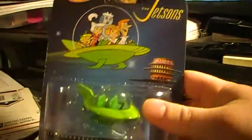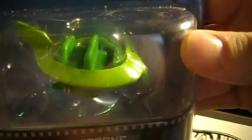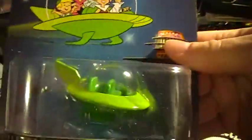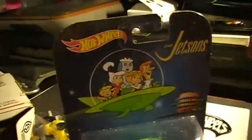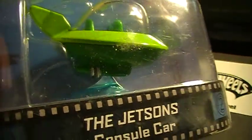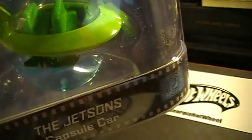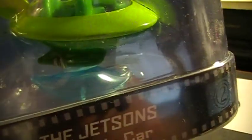I just had to do a video on it because this thing is really awesome. It's got a lot more detail than the other one. Let me see if I can get a better look. I believe it has real rider tires, and it's got a nice little stand on it like the other one did, except this one's clear.